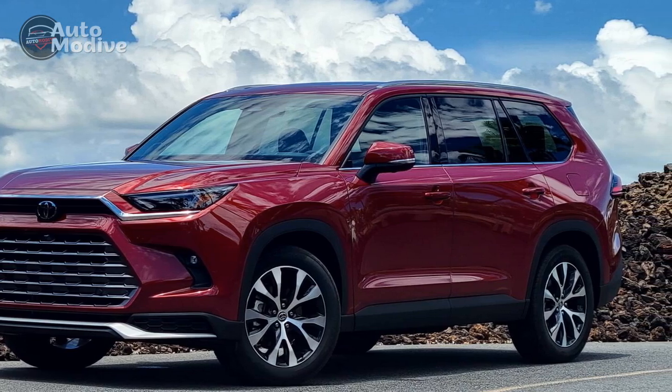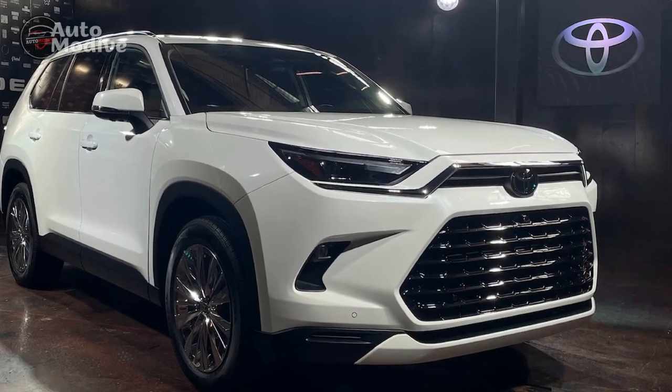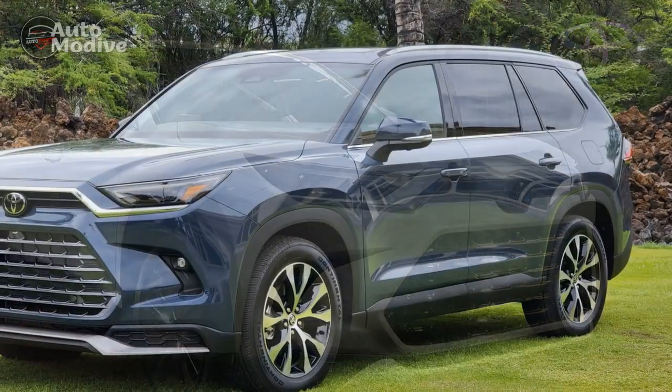5. Strong performance: Whether opting for the hybrid or gasoline engine, the Grand Highlander delivers strong performance and responsive handling, making it versatile for various driving conditions.